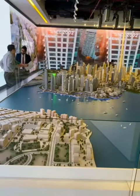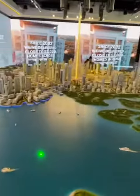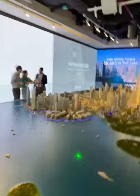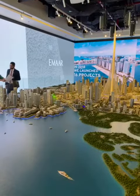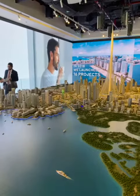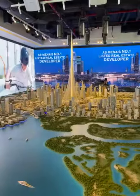Dubai Creek Harbor covers the entire city between Business Bay and the International Airport within a radius of 15 minutes max. Within it, we are recreating the Old Town area which happens to be here — the only area sandwiched between the Marina Island of Dubai and the tallest tower in the world.